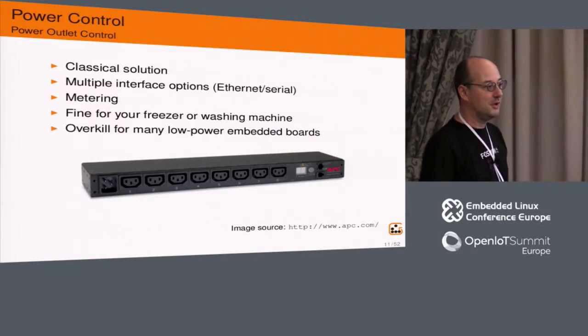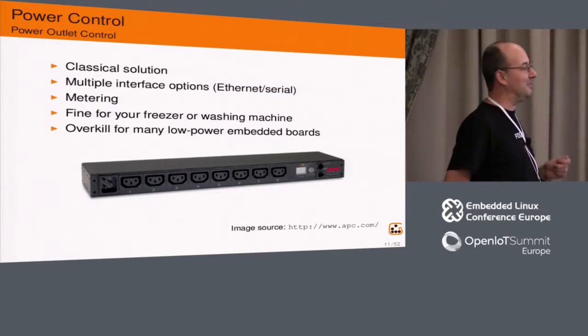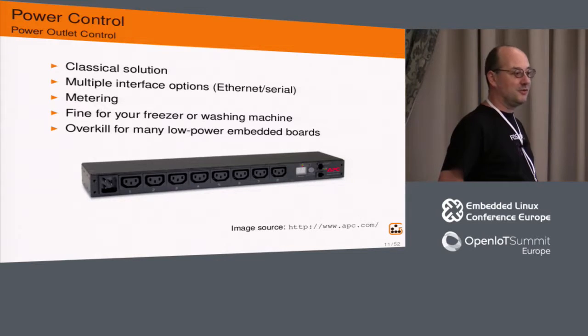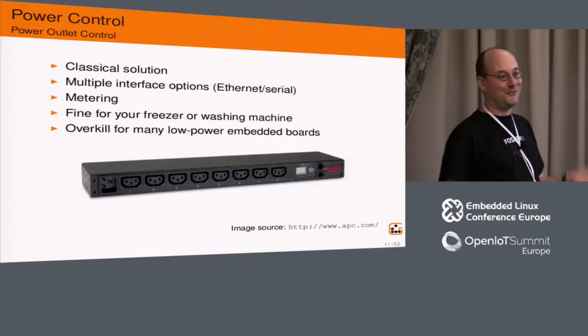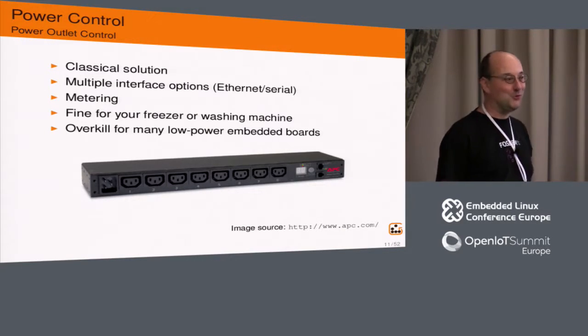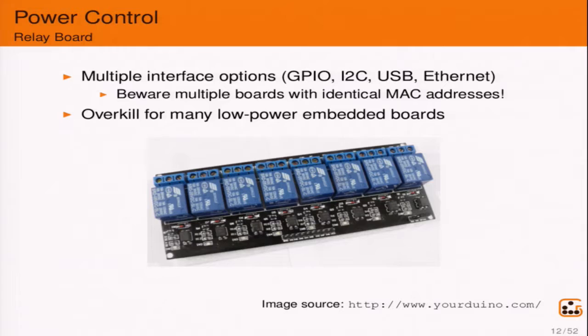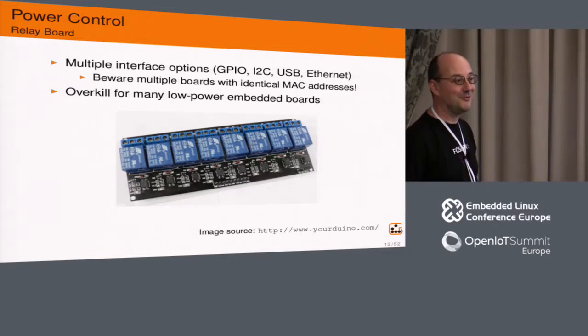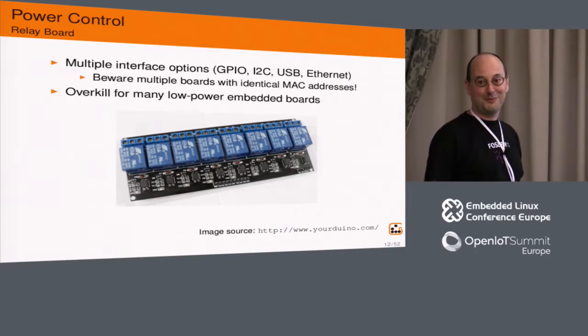I'll start with power control. A classical solution for power cycling boards is a networked power strip — you plug in the power cables and can switch them on and off; some provide metering. It's a great solution, but it's overkill for many low-powered embedded boards. A second solution people use are relay boards, controllable through GPIO, I2C, USB, or Ethernet. I heard horror stories about people who bought two of them and discovered they all had the same MAC address. These relays can switch 250 volts at 10 ampères, which may be overkill for small boards.